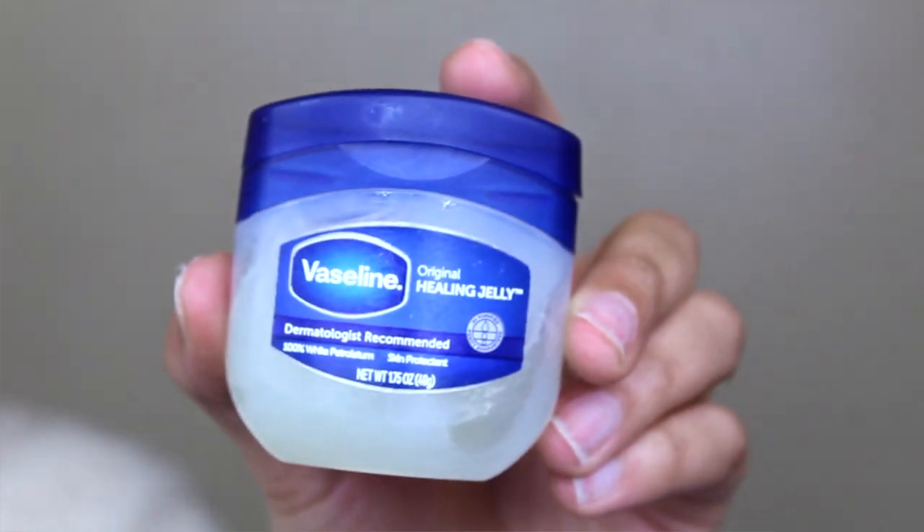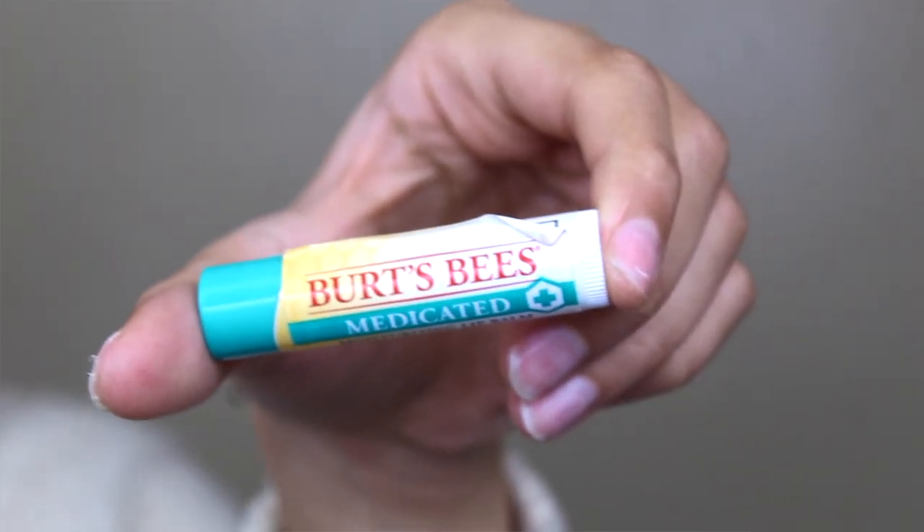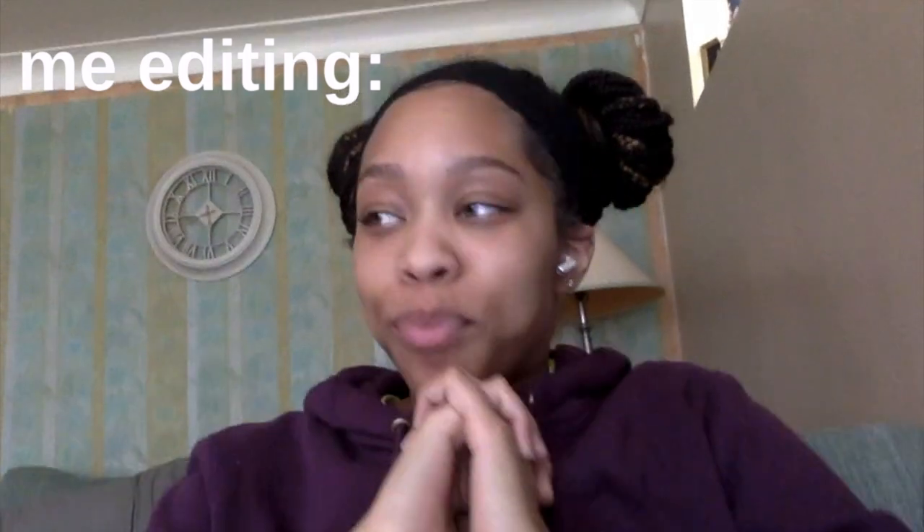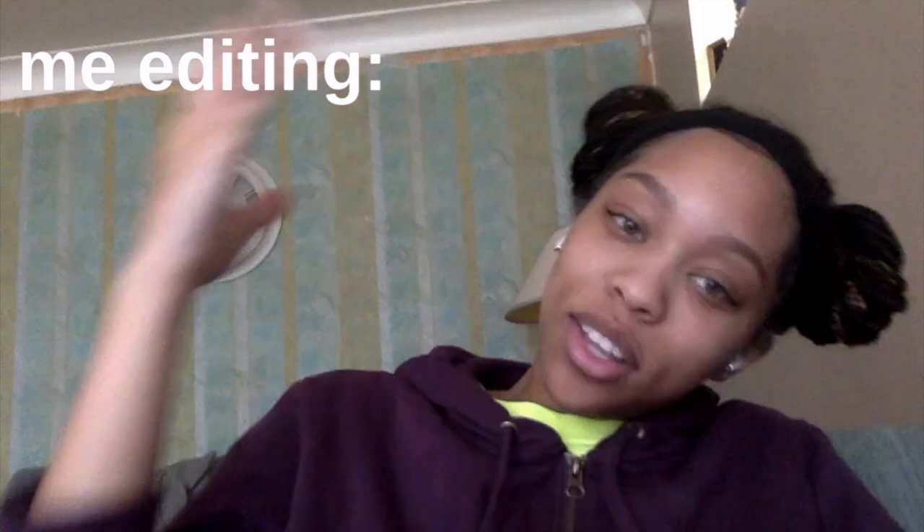For my glow, I use avocado oil. I got mine from Mariano's in a big jug and put it in a smaller container — that's what I use for my glow. For my lips, I use Vaseline, and I just got this Burt's Bees Medicated Moisturizing Lip Balm because my lips crack very easily. I was also going to tell you guys about my gloss, but there were some audio issues — this is the gloss that I use.